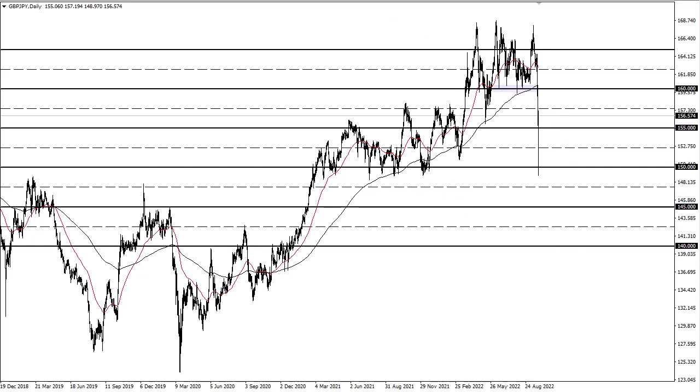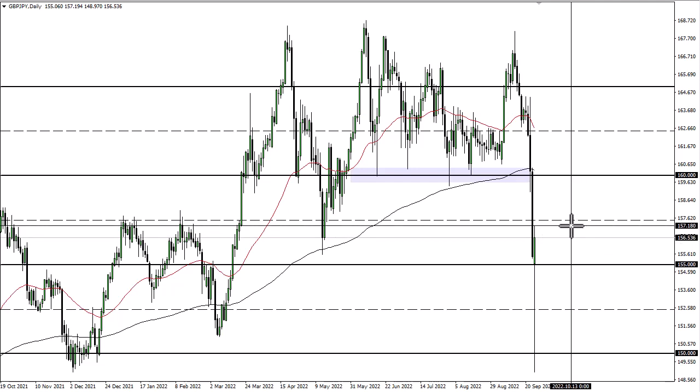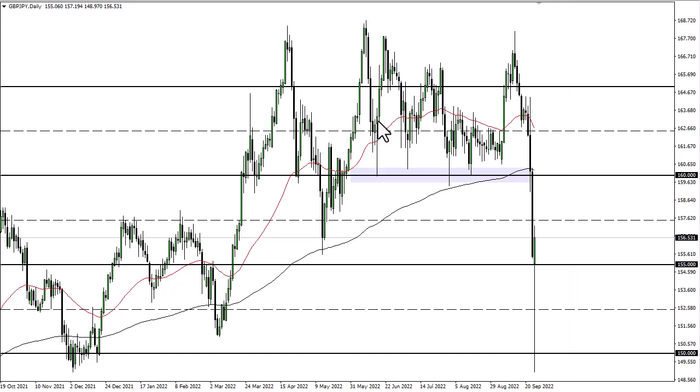Unfortunately, a lot of retail traders will see this hammer — let's just say it closes like this — and they'll get excited, forgetting completely about how fast it crashed and that this might just be a reactionary bounce, which I think it is. We've dropped about 50 pips in the five minutes or so it took me to write the article going into this.